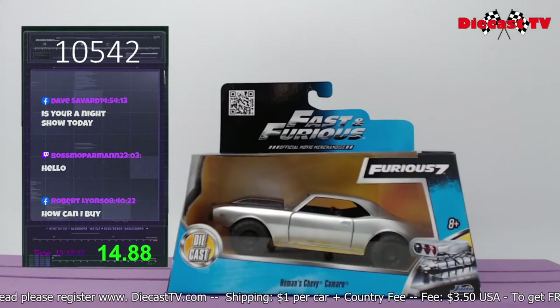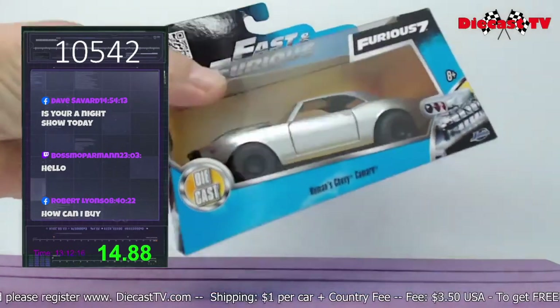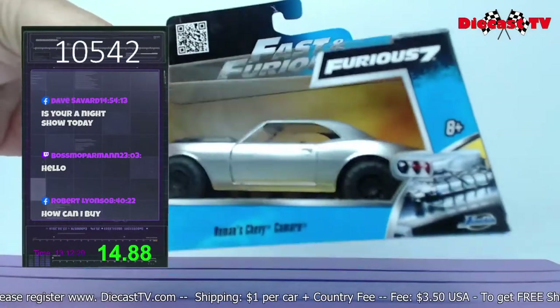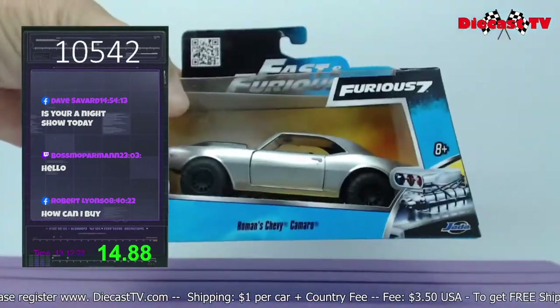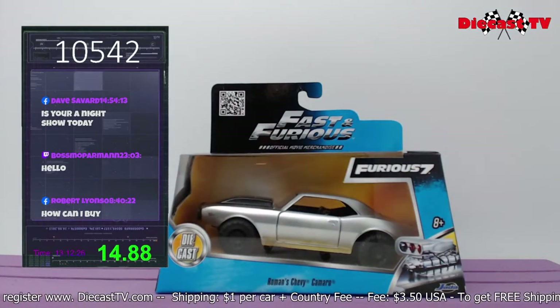Check it out — from Fast and Furious, we have Roman's Chevy Camaro. That's a 67 Camaro RS/SS, produced by Jada. If you'd like this one for your collection, just type in 10542.